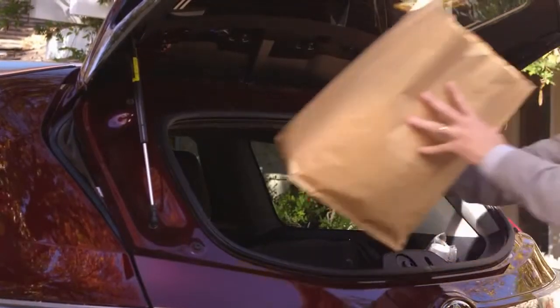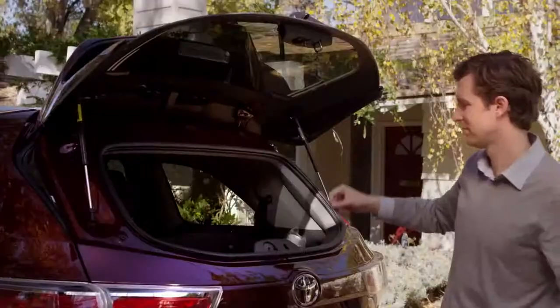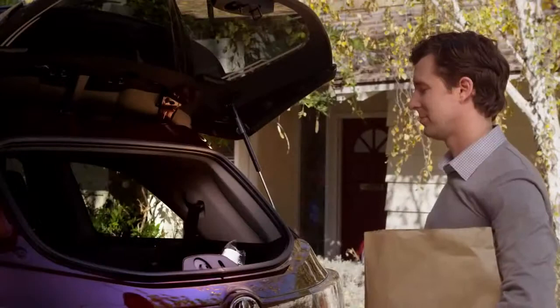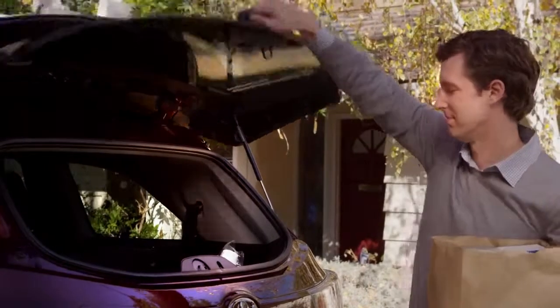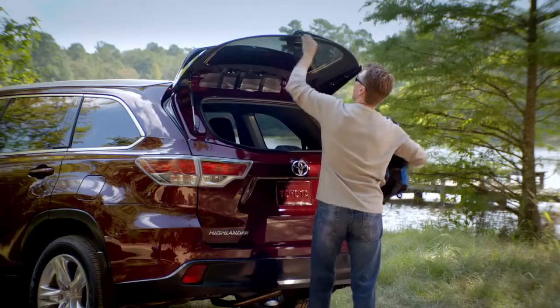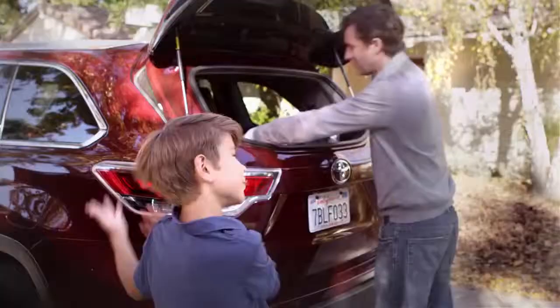See how super convenient it is for just throwing your packages or sports stuff back there, or quickly taking out groceries without having to open the lift gate. To close the hatch glass, just pull or push the glass down — as long as nothing is obstructing the locking mechanism, the hatch glass will close and lock into place. See, it's so easy.